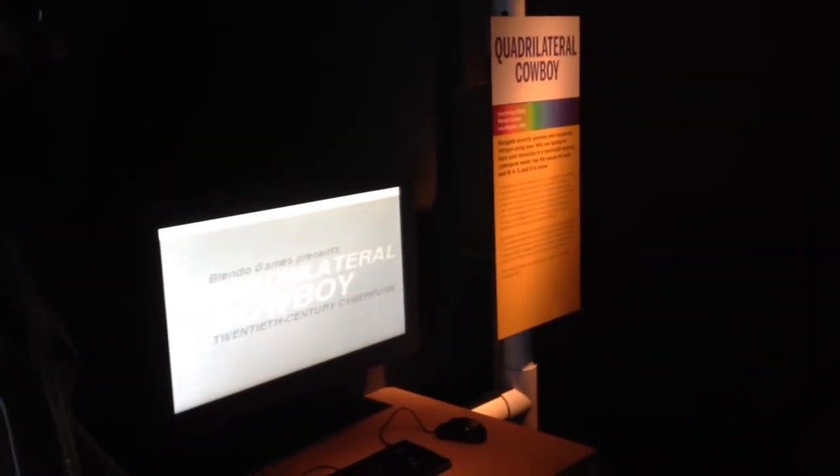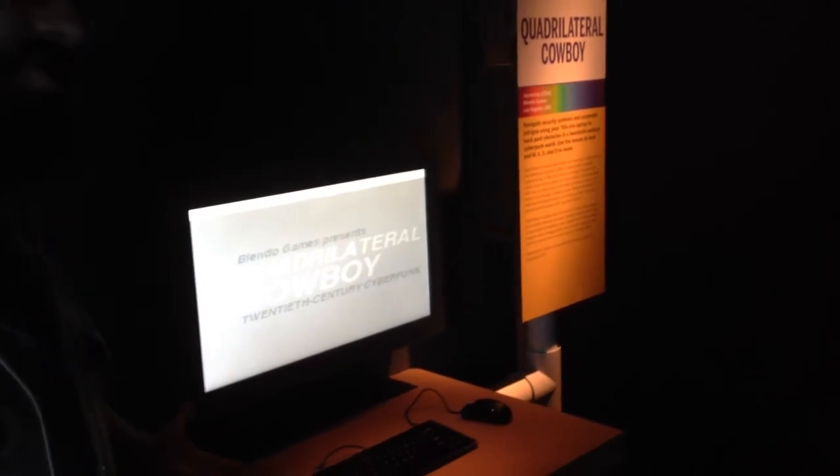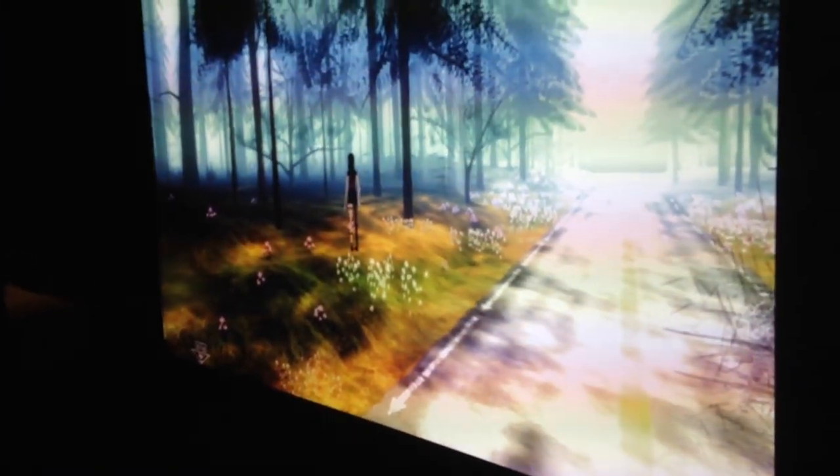Quadrilateral Cowboy is, in fact, the grand jury winner from IndieCade this year. So if you haven't had a chance to play it — which you haven't — you should come out to the museum and check it out. We also have The Path, just a beautiful Tale of the Tales game presented in full visual color with projection and sound.